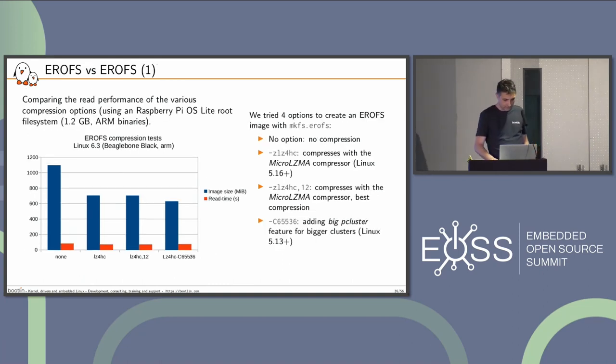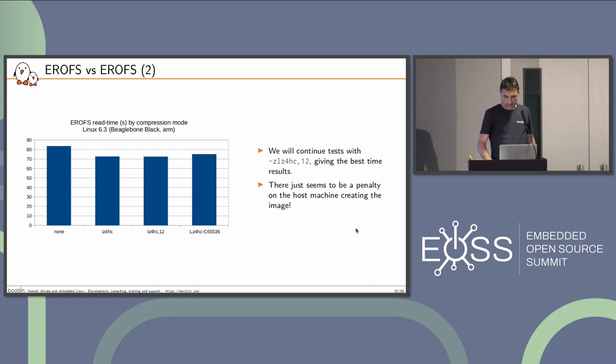Comparing EROFS versus EROFS: the best compression option was micro LZMA with the maximum compression option (compression level 12). That's the one giving the best performance and size. There's a penalty on the machine creating the image, but that's not the embedded system, so we don't care. The big-cluster option didn't help.